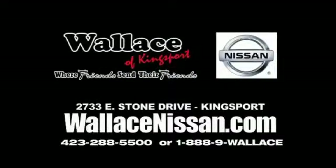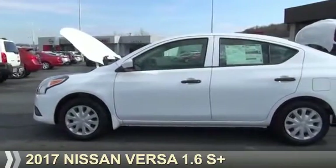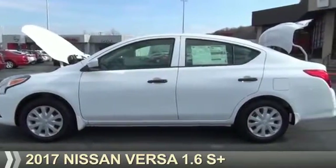Wallace Nissan of Kingsport, where friends send their friends. Presenting the 2017 Nissan Versa.